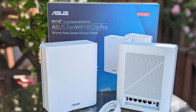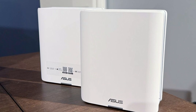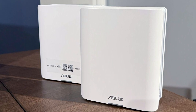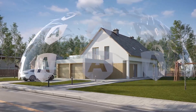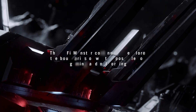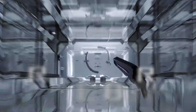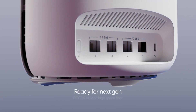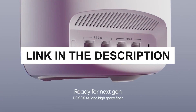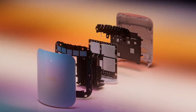For those ready to embrace next-gen performance and want an infrastructure that can adapt gracefully to expanding smart homes, the Asus ZenWiFi BQ16 Pro is a powerful choice. Each router highlighted offers unique strengths — some excel in future-proofing your network, others ensure lag-free gaming, and still others prioritize intuitive controls and robust safeguards. Ready to elevate your connectivity? Check out the links in the description and secure the router that perfectly suits your home's evolving online needs.